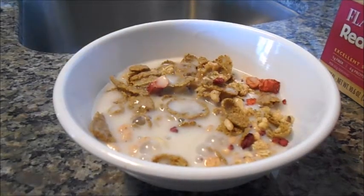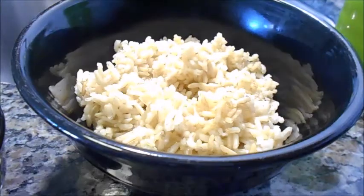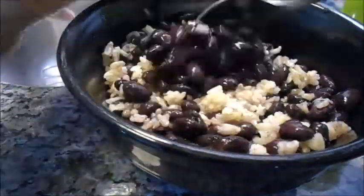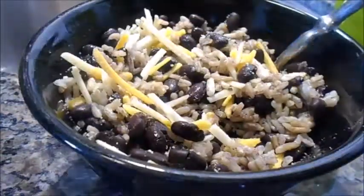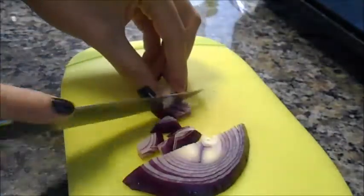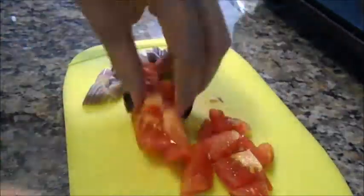For lunch I decided to have a burrito bowl. I'm adding brown rice and black beans and mixing them up. Next I'm adding Go Veggie vegan Mexican shredded cheese. This cheese doesn't really melt, so if you want it melty you'd have to put it in the microwave for a few seconds. I'm also dicing up some red onion and tomato to add to the bowl.